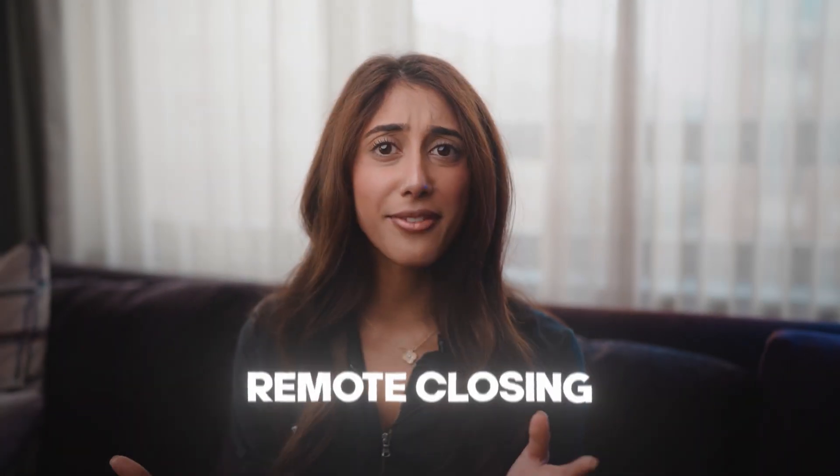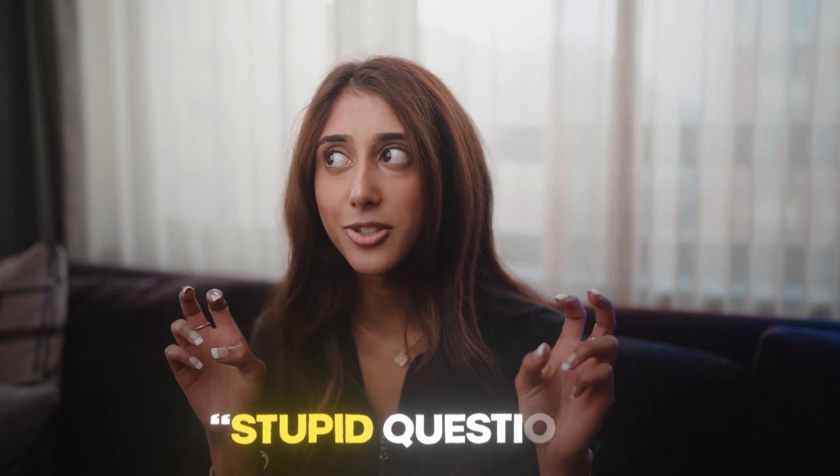If you clicked on this video, you've probably heard of the thing called remote closing, but you can't find a video that explains all the confusing terms. Like, what's an offer? What's a CRM? What's even a closer? You just feel like all this lingo is too confusing and you're basically on the verge of giving up. But don't worry, I'm going to answer all your questions.